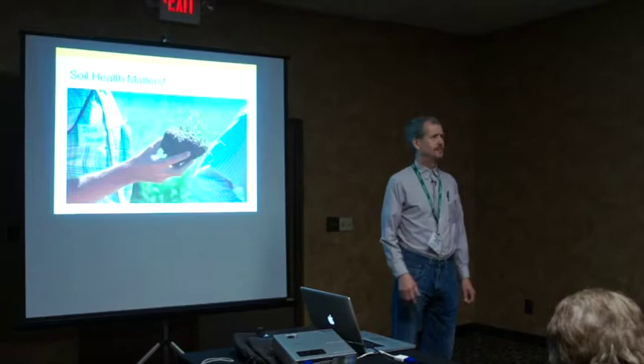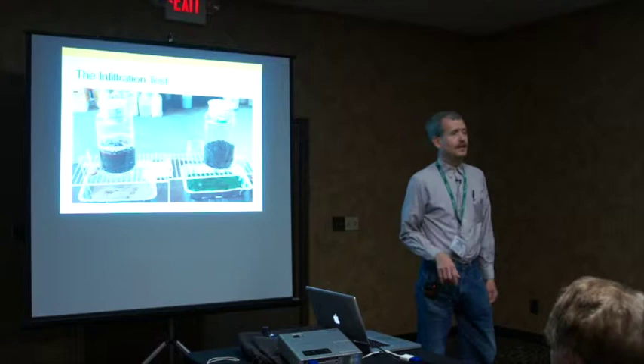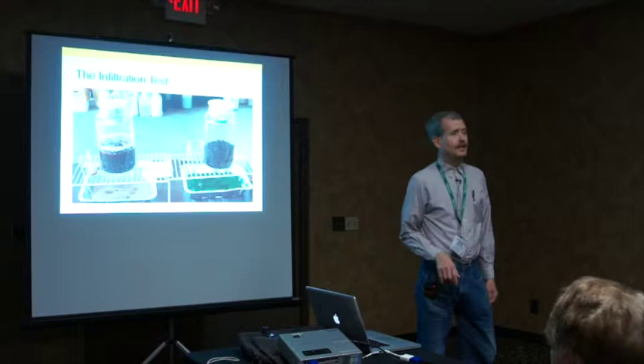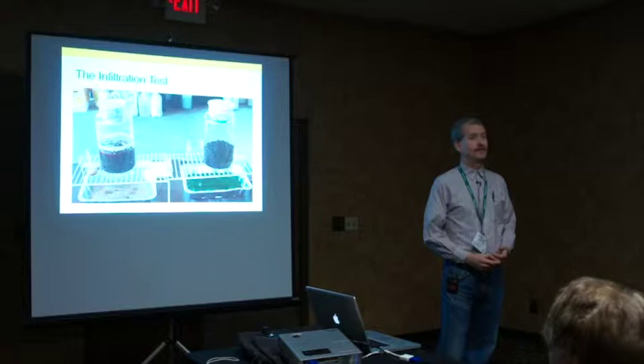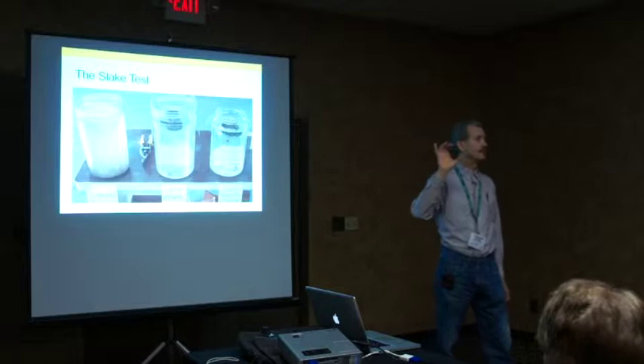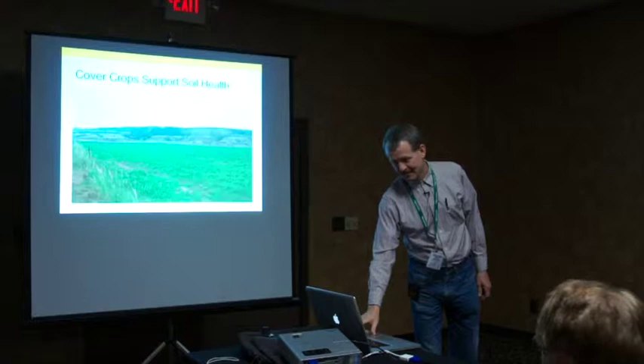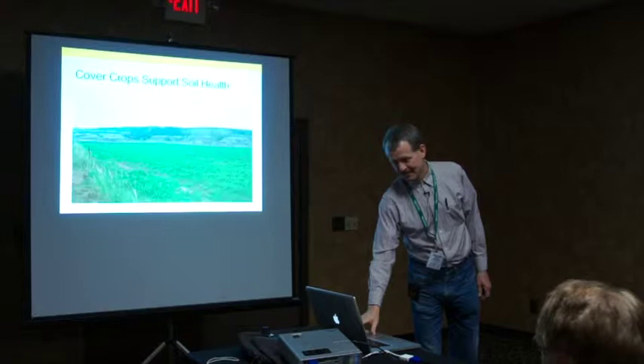Soil health has certainly been a big topic of discussion the last few years. It's always been very important, but it's nice to see people actively interested in the topic. If you go to any field days about soil health, you find that in healthy soil, water soaks right in and infiltrates. Unhealthy soil, water pools and runs off. In a slake test, a nice piece of dry, healthy soil put in water maintains its shape, while unhealthy soil just dissolves and turns to mud. Cover crops are one of many different tools available to help improve and maintain the health of soils.